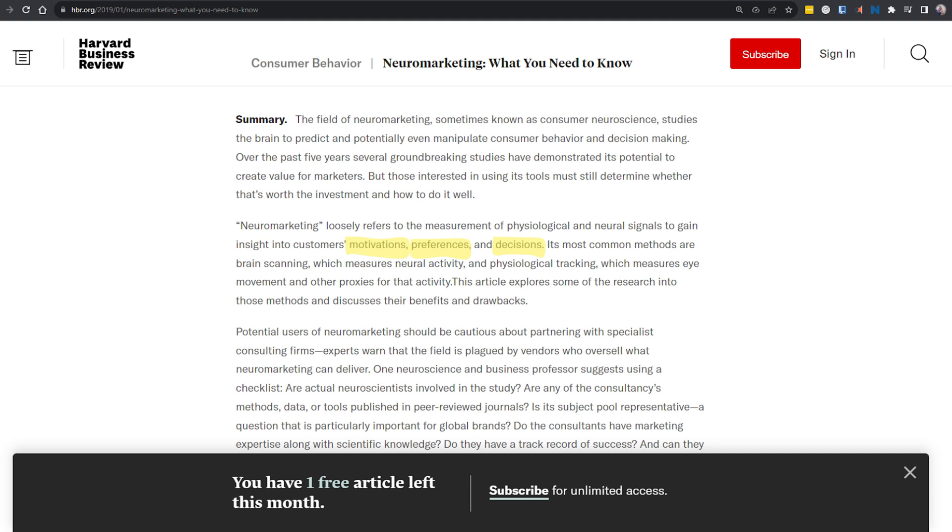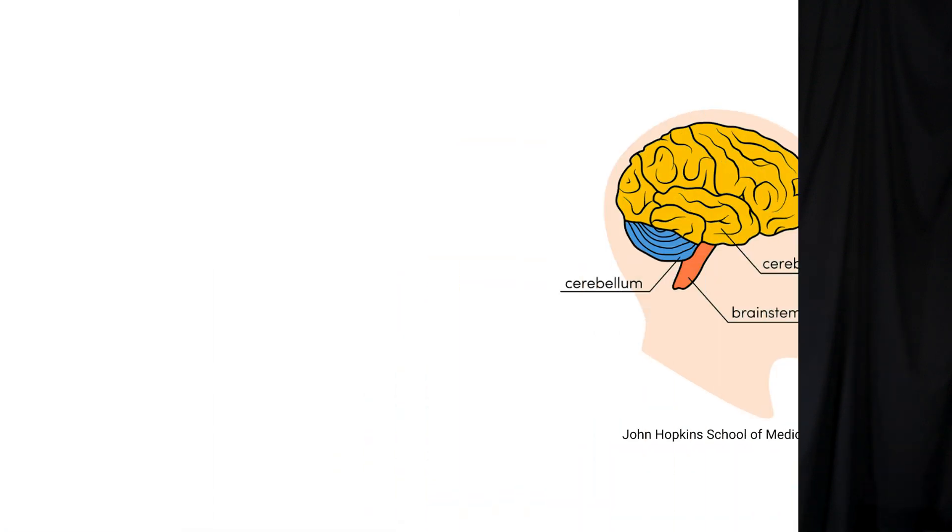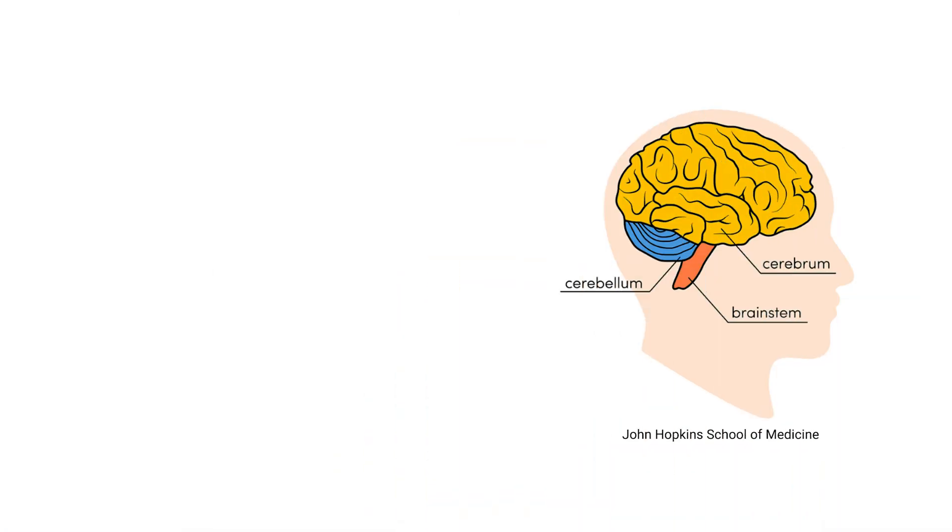So how does all this work? The brain is complex and characterized by a more analytical left side and a more visually focused right side. This is why digital messaging is so focused on visual and audible elements. There are three main components to be aware of, as seen in this image from the John Hopkins School of Medicine.